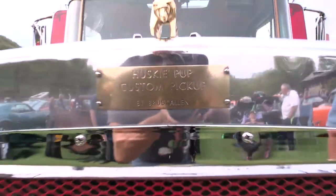I'm Ernie Lyons from Cold Spring, New York. My uncle, Brudd Allen, built this truck in '75. It was a 1970 Brockway tractor originally, and it was wrecked.